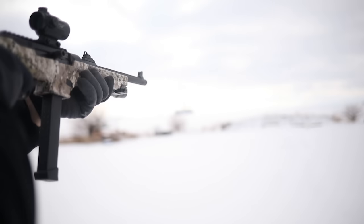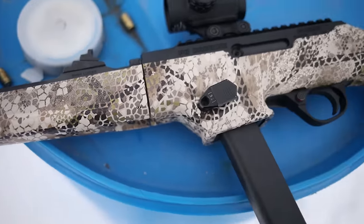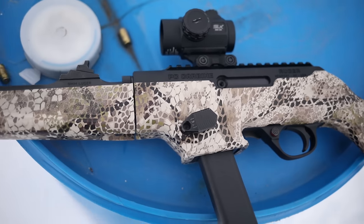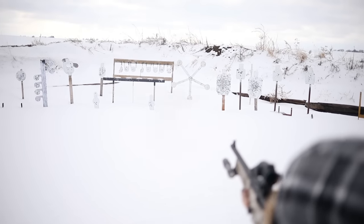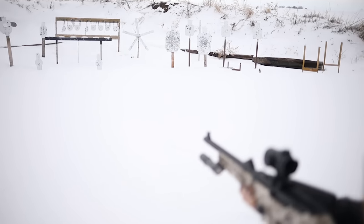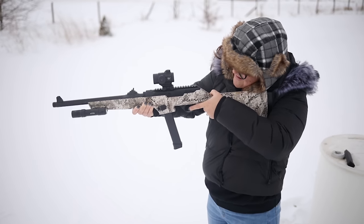The Ruger PC Carbine comes in a 16-inch variant, but also in charger models with shorter barrels and different pistol brace configurations. The larger style gun weighs 6.8 pounds and has very low recoil despite the blowback action, partly because of its weight and mass. The MSRP is $750 on their website but I've seen them as low as $500 depending on the model. It comes with a Picatinny rail, M-LOK rail for lights and lasers, and you can put a sling on it and use it for varmint hunting or anything you want.